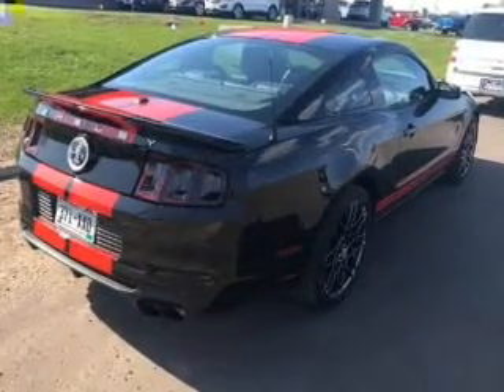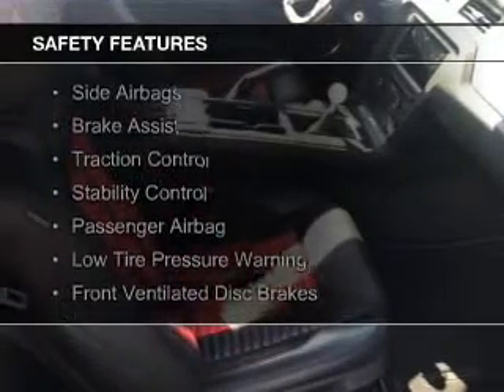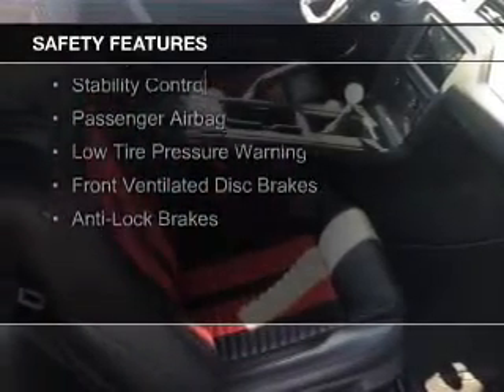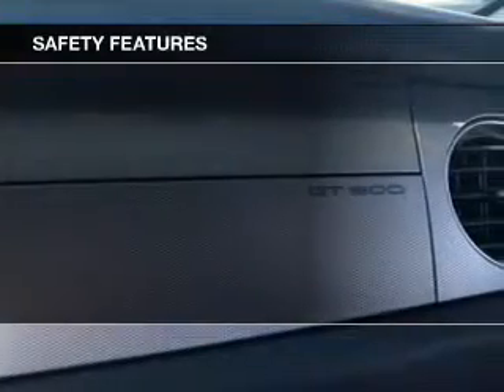Safety was made a priority with these features: side airbags, brake assist, traction control, stability control, a passenger airbag, low tire pressure warning, front ventilated disc brakes, and anti-lock brakes — great quality at a great price.